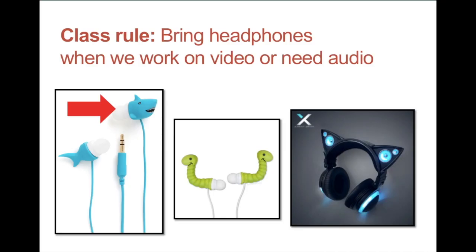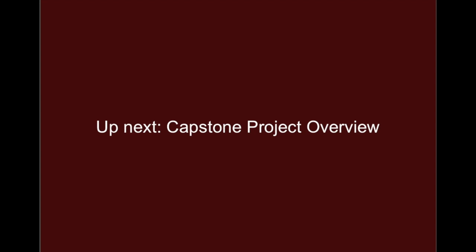One rule for class: bring your headphones — the kind that attach to the computers. When we're working with audio or video, or if you need to listen to an interview you did, we really need to have that personal space of having our headphones on. Sometimes we'll look at examples in class, so please bring your headphones. Next up, the next lesson will be the capstone project overview where I'll give you more specific details about what the project entails.